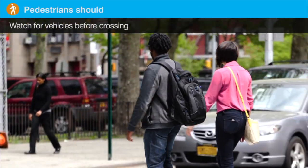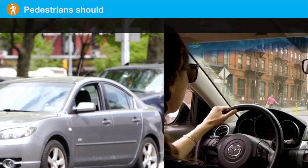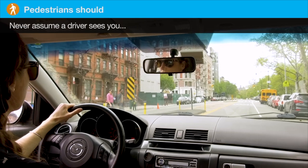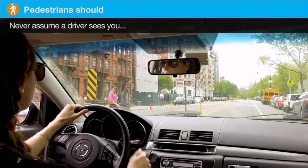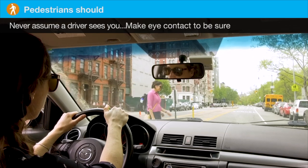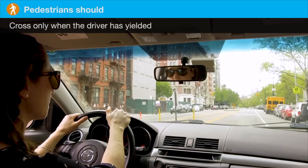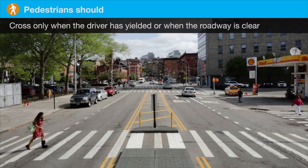Pedestrians should watch for vehicles before crossing. Never assume a driver sees you — make eye contact to be sure. And cross only when the driver has yielded, or when the roadway is clear.